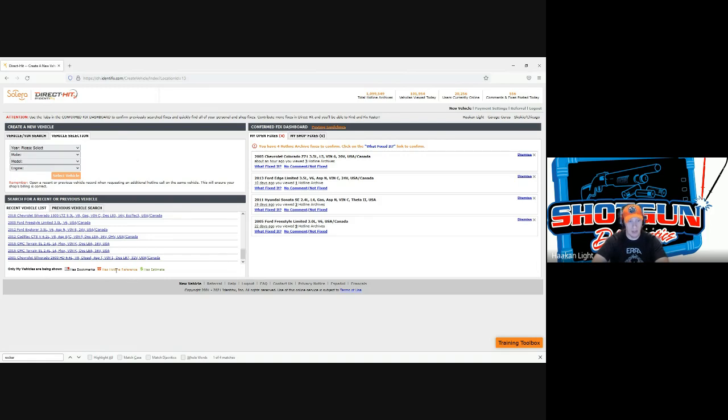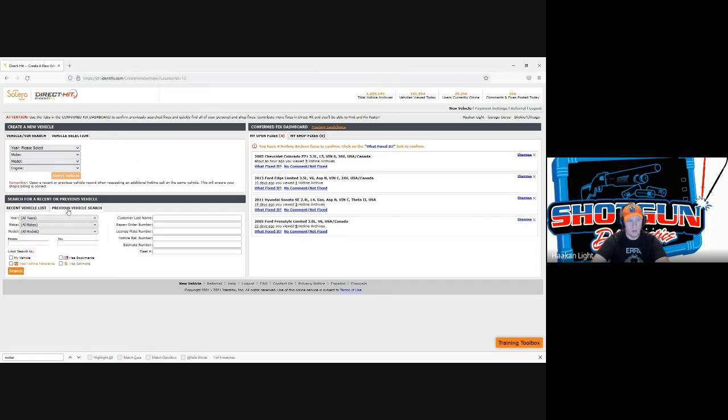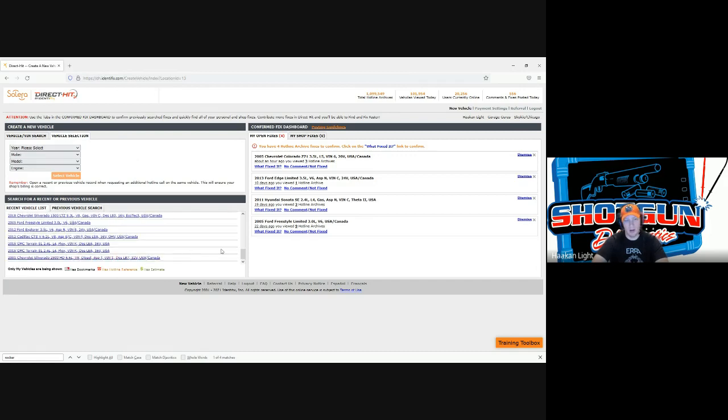They have a little key at the bottom that shows if you have bookmarks — which is a huge thing we're going to cover — hotline reference, and estimate icons. The previous vehicle search gives you greater control over results and how far back you're looking. You can check boxes for additional criteria to narrow results further. This is really important to keep in mind for future reference as it can help you out quite a bit.